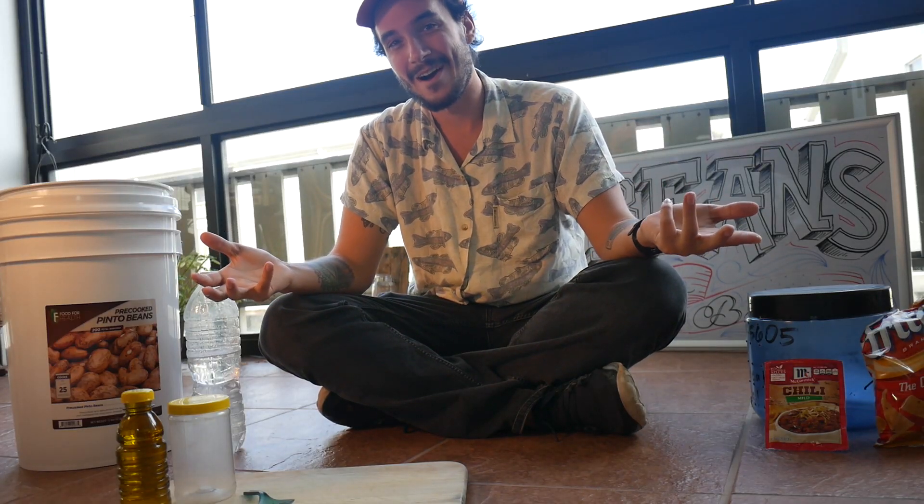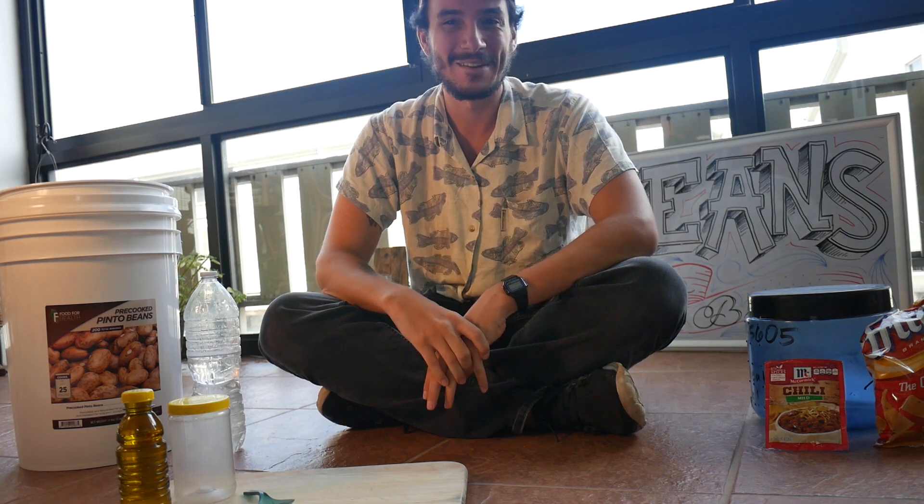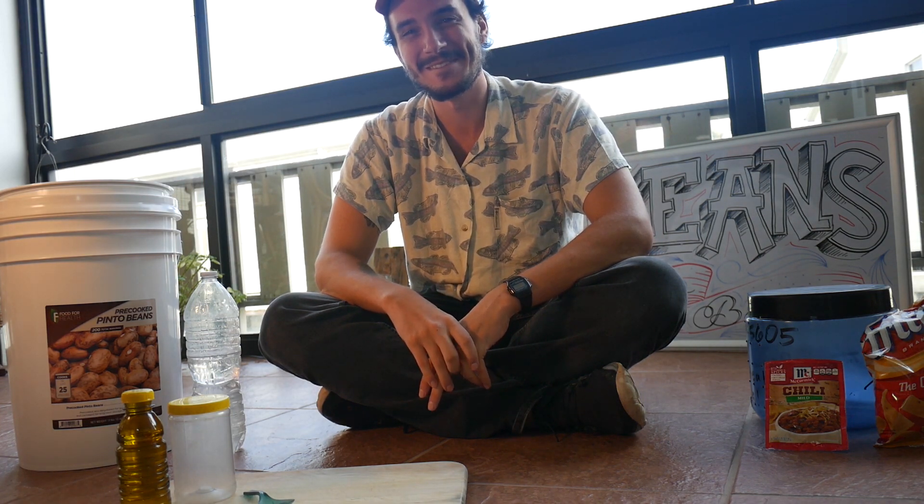Hi, I'm Jupiter and I'm a long-distance hiker. Today we will be making the greatest backpacking meal that you've ever seen.